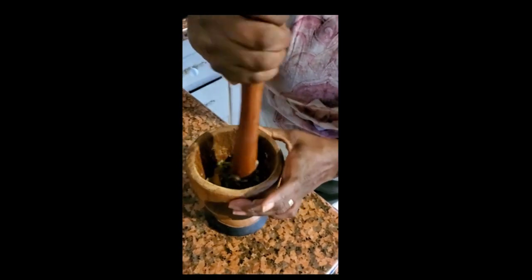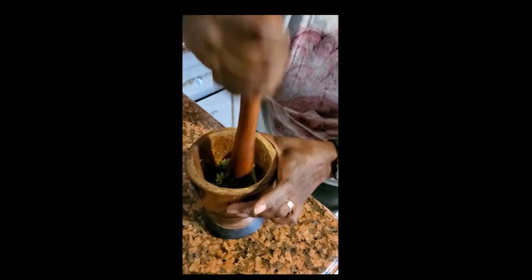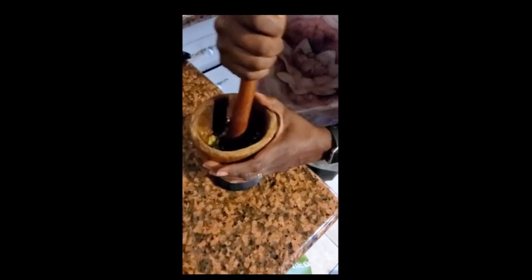When they're making fufu they have these huge ones. This one works really well — see how it gets it? Very good.